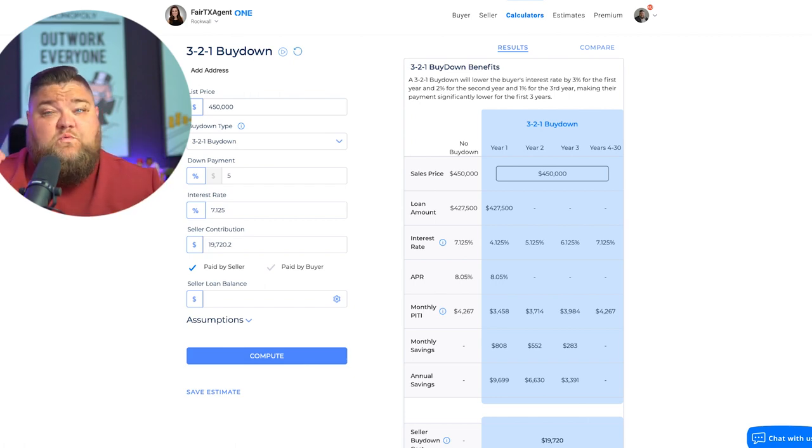This makes sense for someone who says, 'We want the lower payment today because we think we can refinance within three years.' Nobody knows what rates will do, but if you're buying in a new construction community, there's a good chance you'll have a higher equity position by the time you're ready to refinance — especially in early phases of new communities. Important note: you still have to qualify at the full 7% rate.